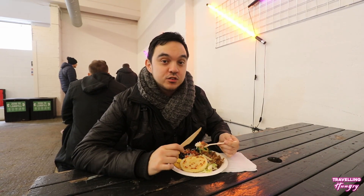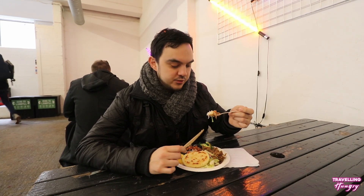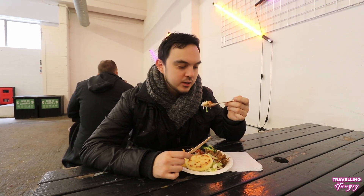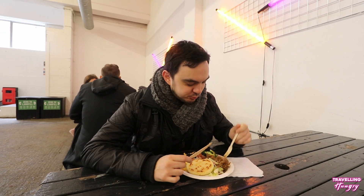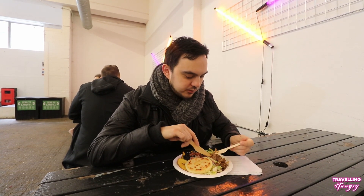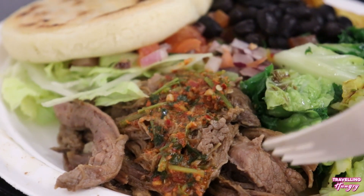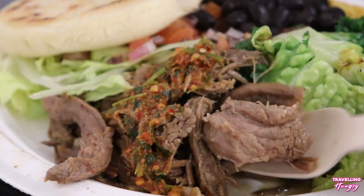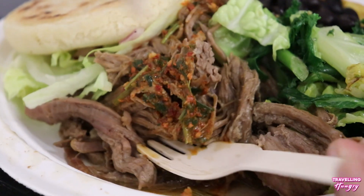We've got some delicious slow cooked beef, some plantain, some beans, some rice. Let's give this beef a try with the rice and see what it's saying. Wow, that beef is delicious. This is some good slow cooked beef. That's been cooked for a long time, for hours and hours, maybe even a day. That is so tender, so delicious.